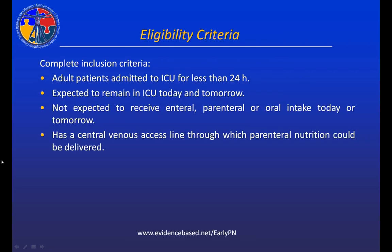These are the complete inclusion criteria. We focused on adult patients who were in the ICU for less than 24 hours. At the time of screening, we wanted to ensure they were expected to remain in the ICU the current and following day — not having a discharge scheduled. We also wanted to ensure they were not expected to receive enteral, parenteral, or oral intake that day or the next. They also needed to already have a central venous line through which parenteral nutrition could be delivered, using the central line as a measure of severity of illness. Before enrollment, we negotiated access to one of the lumens in the line in case they were randomized to parenteral nutrition.